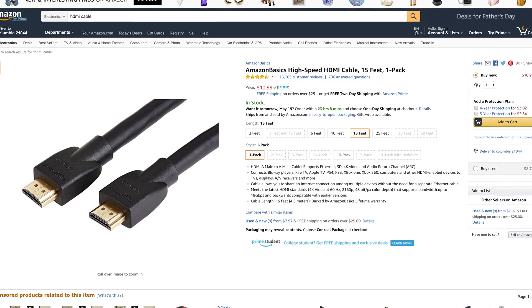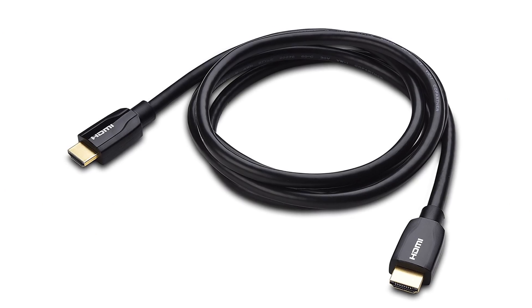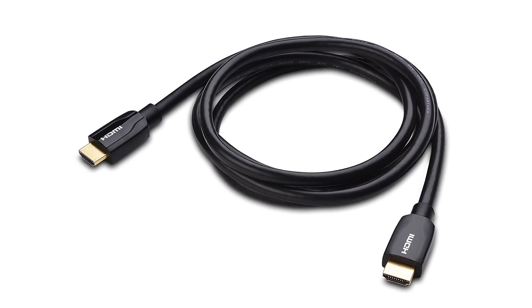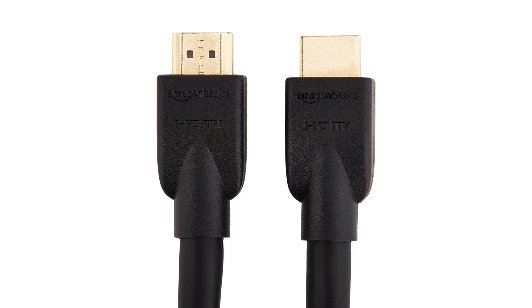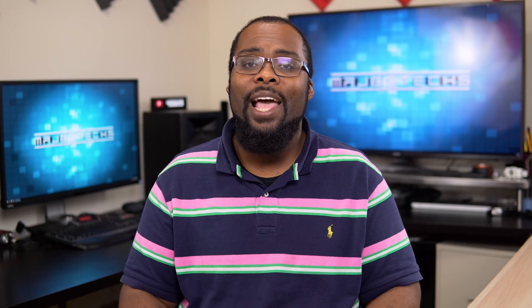The first type of cable is going to be a regular high-speed HDMI cable, and this is probably what you're using right now for things like your Blu-ray player, Xbox, PlayStation, or Roku. As long as you have a decent quality high-speed HDMI cable, it'll work just fine for 4K HDR content as long as the cable is not too long.